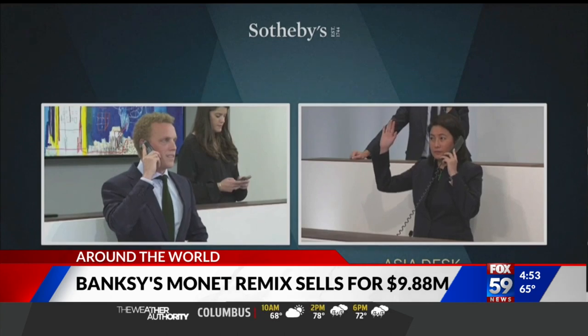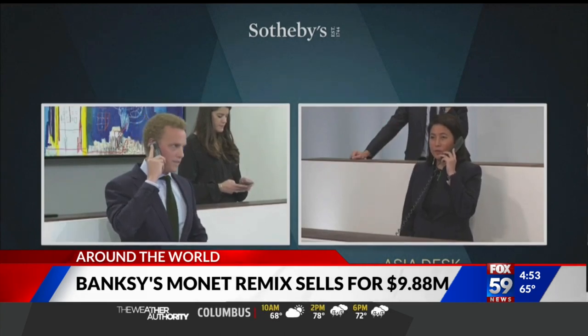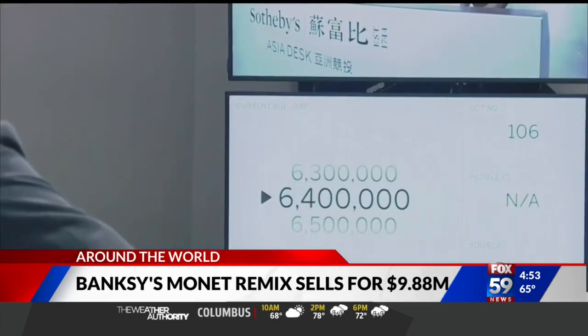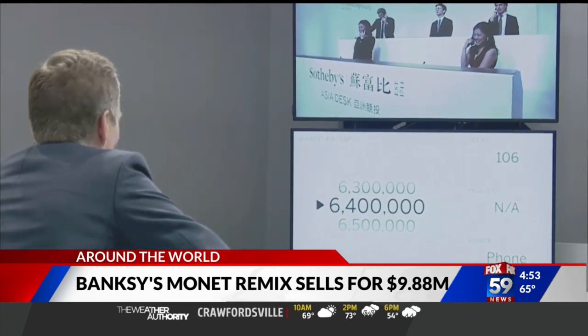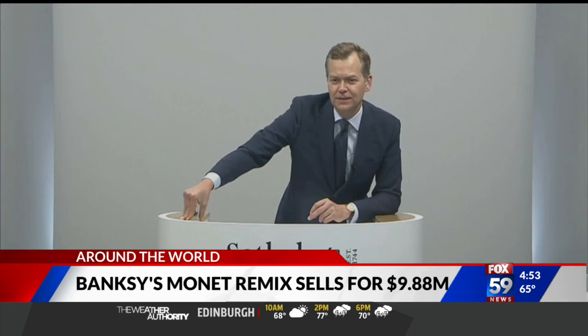I don't know if you said that right though. I think you're supposed to say Show Me the Monet. I definitely did not say that right. You got it down though. I'm doing my best. That was fantastic. 4:53 in the morning — that's how I like to get things started.